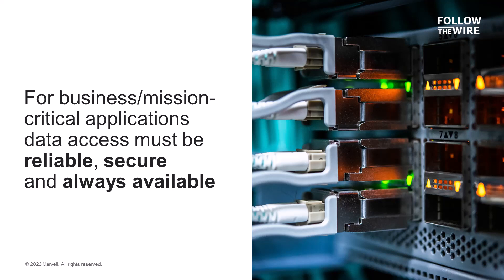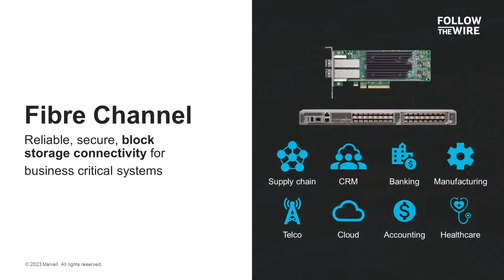For these customers, access to that data is critical, and that access must always be reliable, secure, and highly available. There's no other connectivity protocol that can deliver on these requirements like Fibre Channel can.